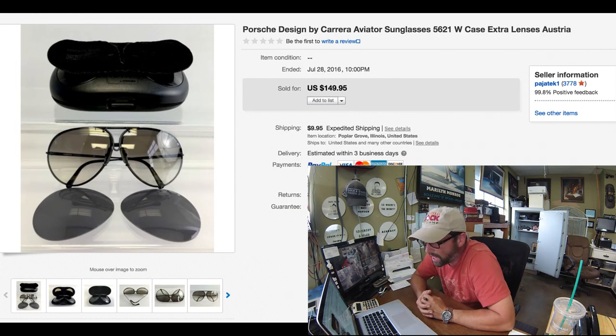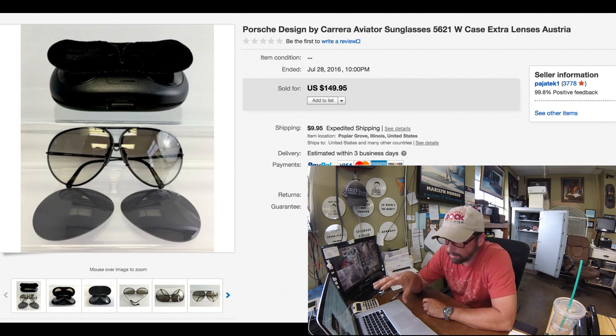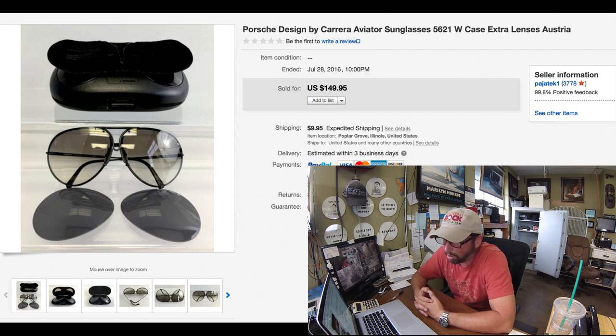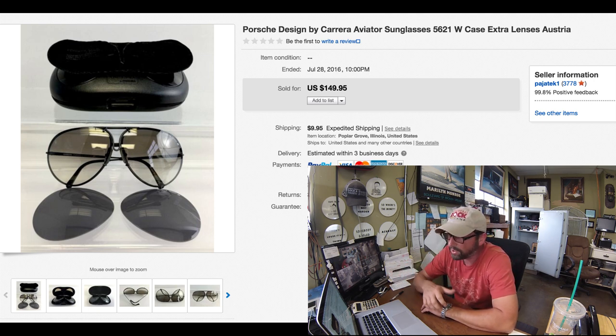These are Porsche Design by Carrera aviator sunglasses with the case. They also had extra replaceable lenses — you can flip them back and forth. These were at the garage sale. The lady was asking $30, she knew they were worth something and told me they sell for about $50 to $100. I offered $20 and she sold them to me. These things sold instantly — as soon as we listed them, $149.95 with $10 shipping, within a couple hours. Always look out for Porsche Design glasses. These were made in Austria — excellent pickup.